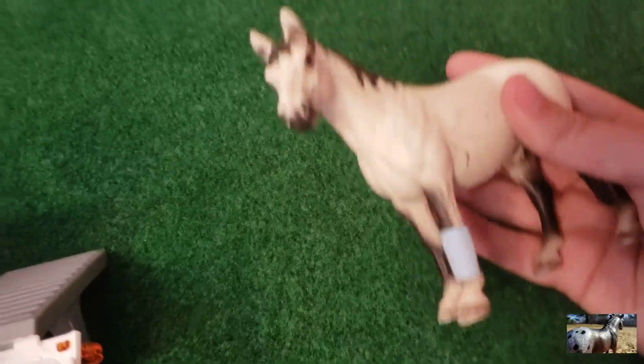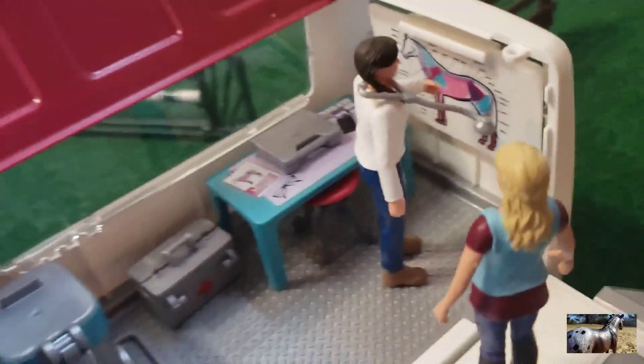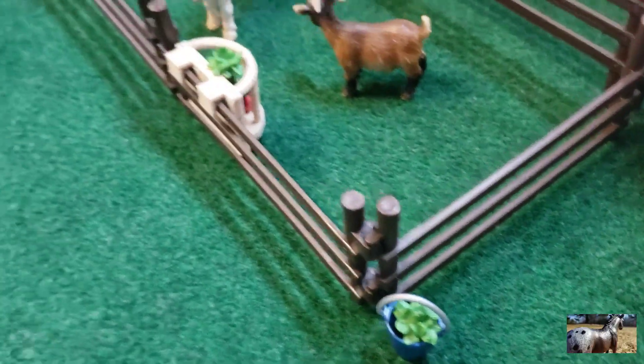Oh, and I forgot to show you guys — we were talking about Frosting because of his poor leg. That's just what her place looks like. I'm not going to get into too much detail. There's just a little bucket there.